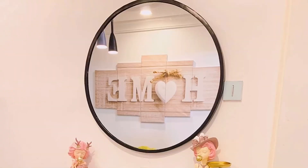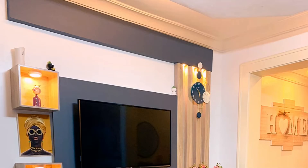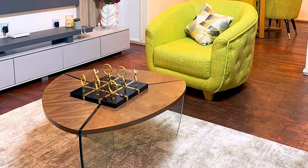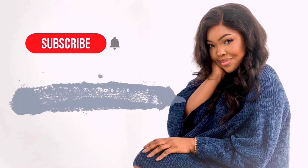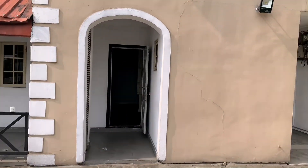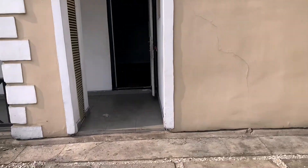My client wanted something sunny in her words — sunny and bright — and she really wanted me to play with colors. She kept talking about green, so I tried to infuse all of that into what she loved. This is our space that we're working on.